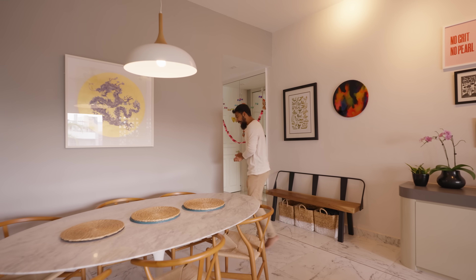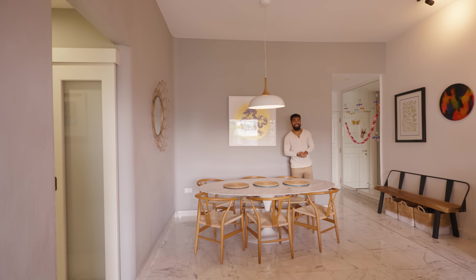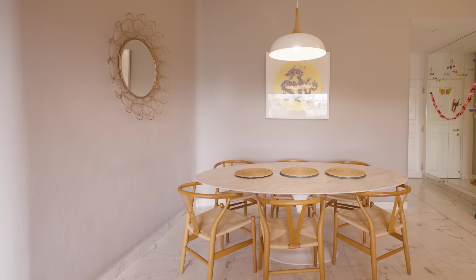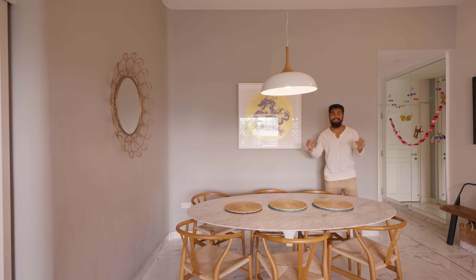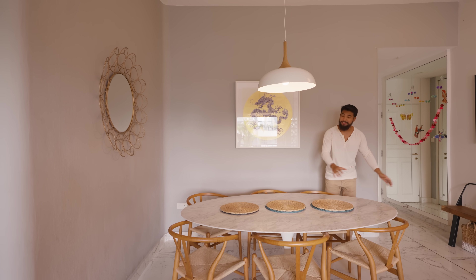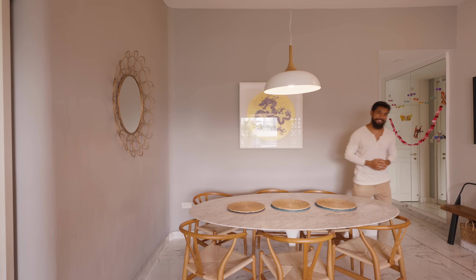Coming into the dining area, you immediately notice how the space opens up courtesy of the 3.2-meter high ceilings. One thing I appreciate about this dining area are all the circular attributes at play here, including the curved walls, picture frames, pendant lights, as well as this eight-seater mid-century marble table. Having these circular elements helps to soften the somewhat rigid tones of the marble tiles as well as the grey rugged wall. And I must say it's been done very tastefully.